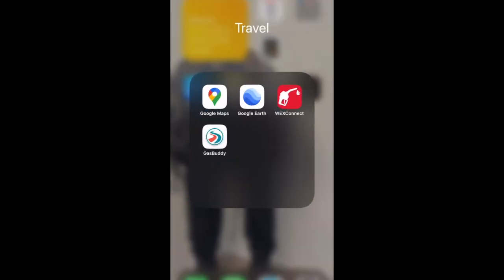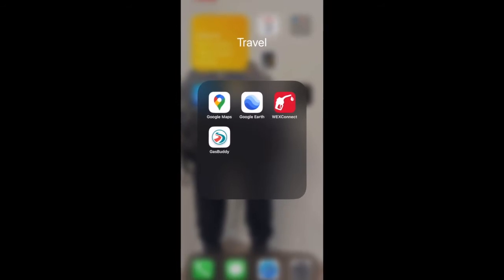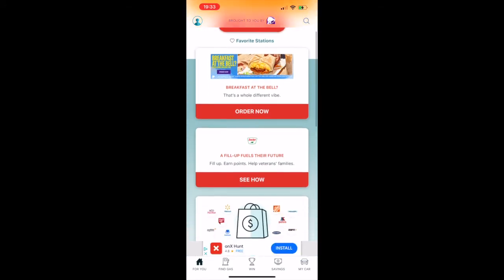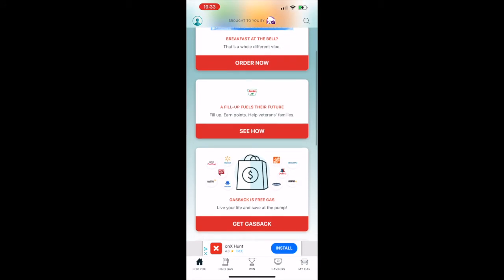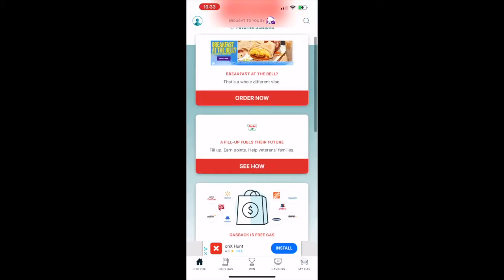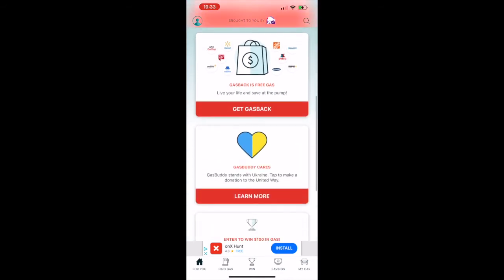The first app is called GasBuddy. When you open it up you can see they have ads and they offer gas back through other retailers. I'm going to scroll down and show you how the first page looks.